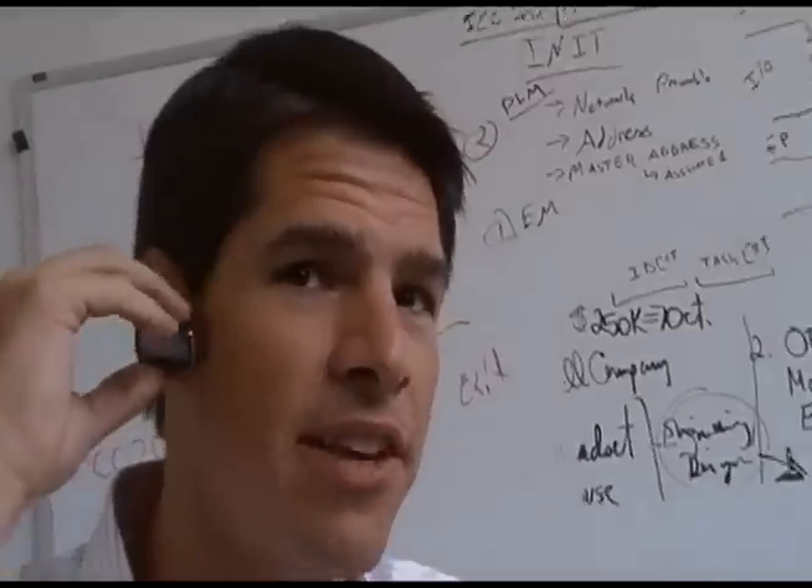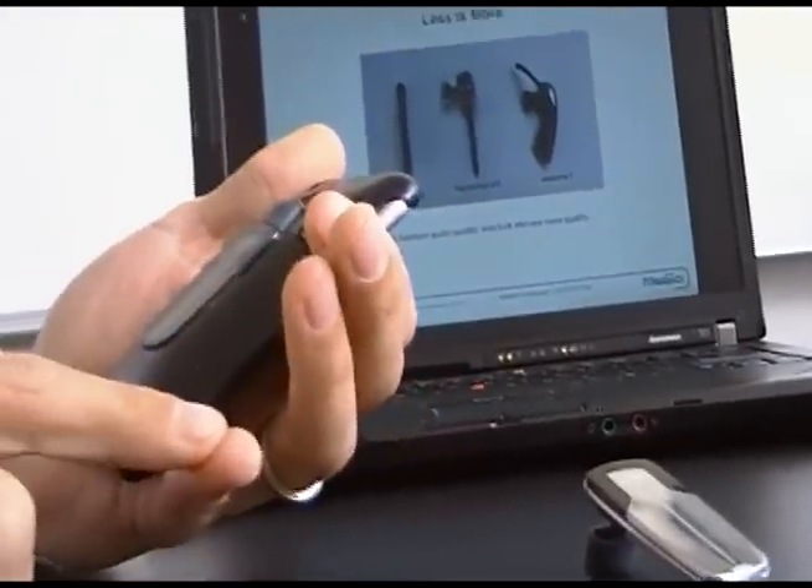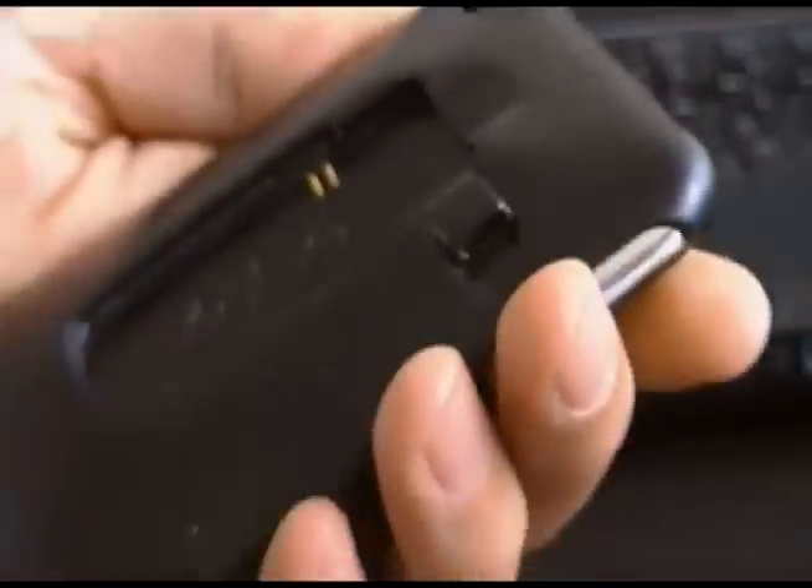One of the things we found when we looked out into the marketplace was that there are two major problems with headsets today: one, they're never with you, and second, they're never charged. On this design, we've been able to integrate the charging of the headset with your phone so that you're able to use these devices together and keep them charged for on-the-go easy use.